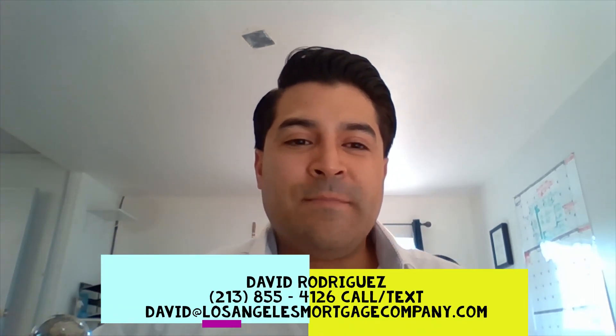So that's a quick example of FHA versus conventional. I hope you liked the breakdown. If you have any questions about your particular scenario — sometimes it makes sense going FHA, sometimes it makes sense going conventional — reach out. Our information is below. Again, this is David, your neighborhood mortgage broker, and looking forward to talking to you soon.